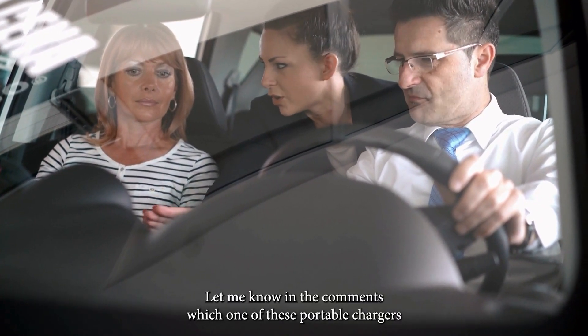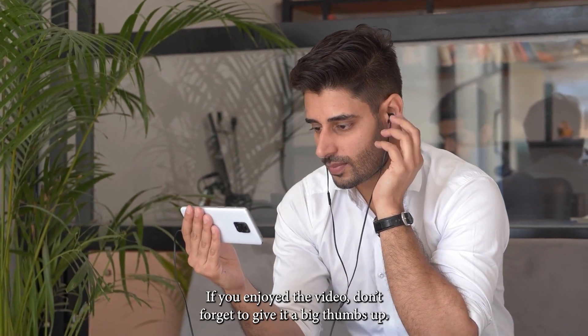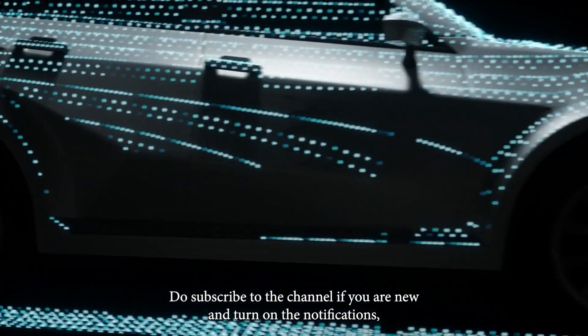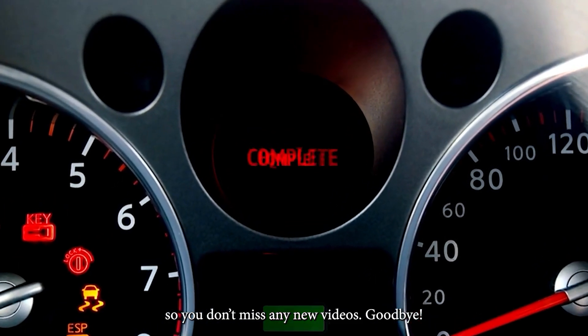Let me know in the comments which one of these portable chargers you would buy for your electric car, and why. If you enjoyed the video, don't forget to give it a big thumbs up. Do subscribe to the channel if you're new, and turn on those notifications so you don't miss out on any new videos. See you later!